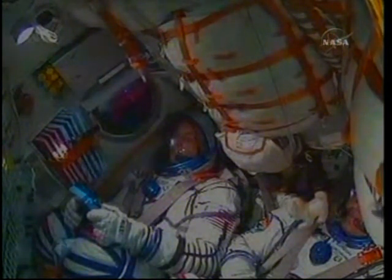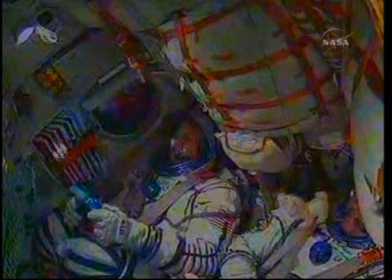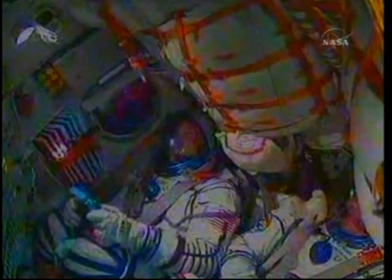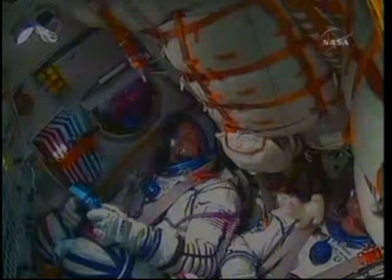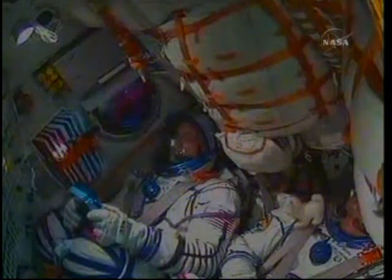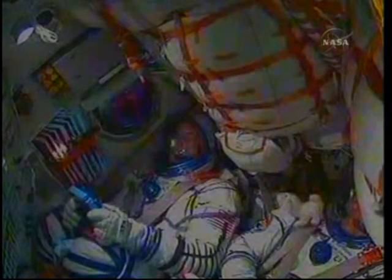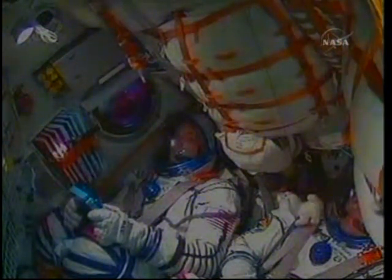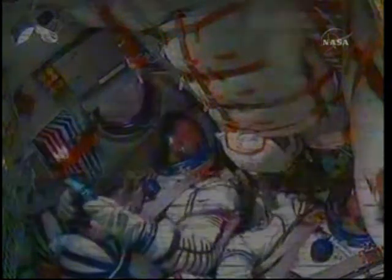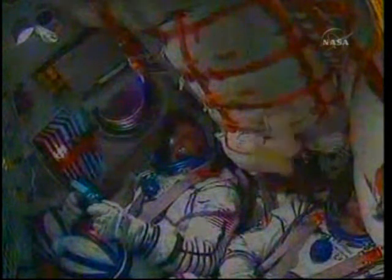Just beyond the four-minute mark into the flight, systems performing normally. On board pressure is nominal. Control system parameters are nominal. Just a few seconds away from second stage separation. The visiting vehicle officer confirms second stage SEP — the core booster has separated. The Soyuz is 179 miles downrange from the Baikonur Cosmodrome.